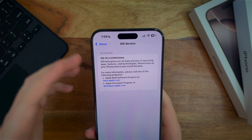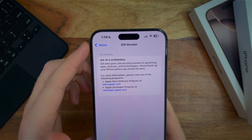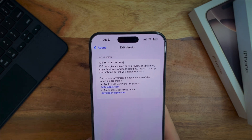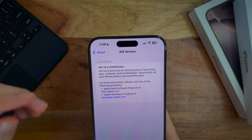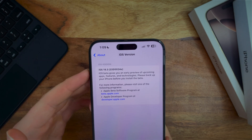Now, the build number for this beta, 18.3, is 22D5034E. The E actually is not that far off from an A, so it seems like Apple isn't expecting too many betas for this.